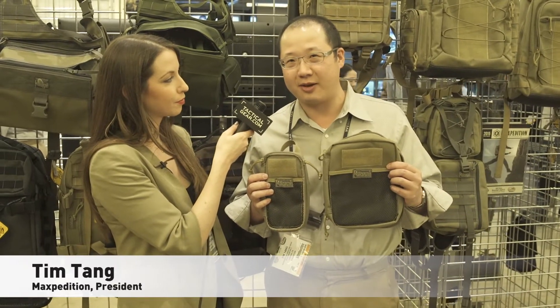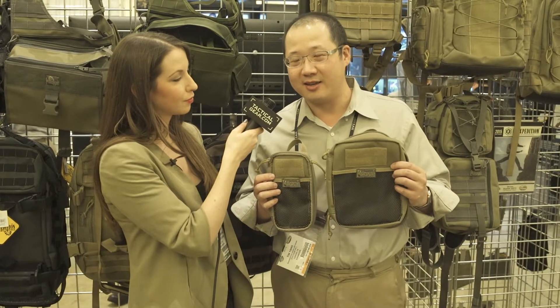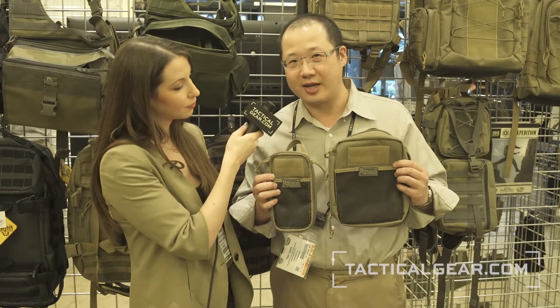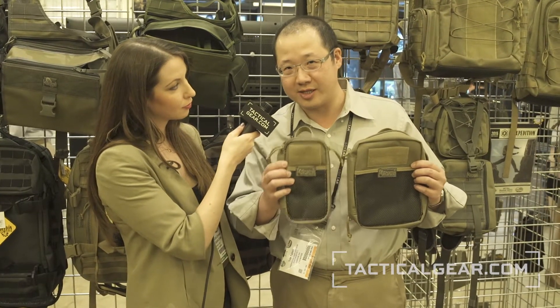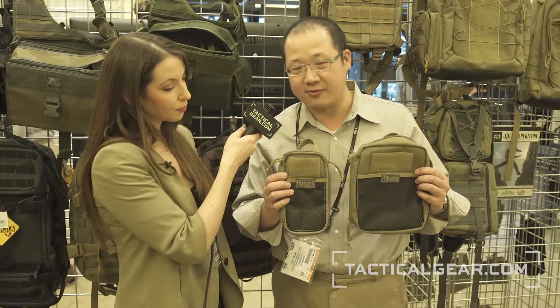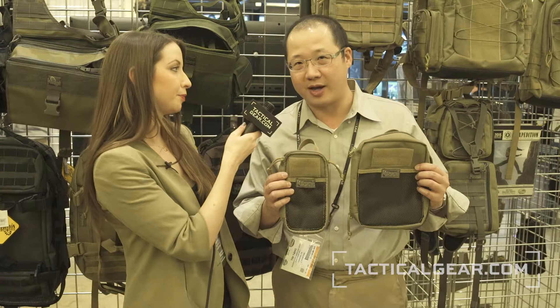For 2015, we expanded our pocket organizer line. Maxpedition is very famous for our pocket organizers. We started with the EDC organizer and the Mini organizer. We expanded the line to eight different models now. For 2015, we're introducing the Skinny, which is this one — it's the slenderized version of our best-selling Fatty pocket organizer.